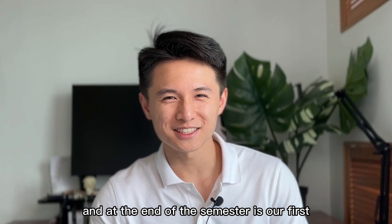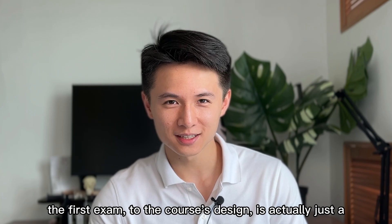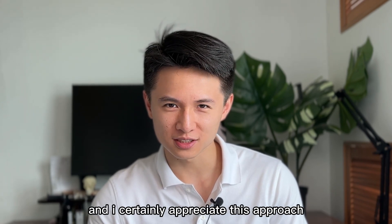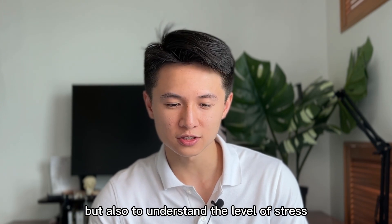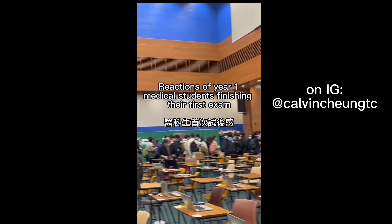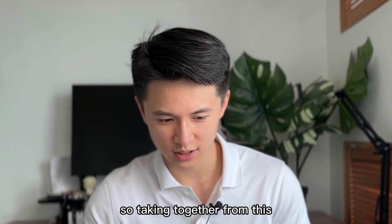At the end of the semester is our first medical exam — the formative exam. By course design it is actually just a taster exam, which means it does not count towards your final grades. I certainly appreciate this approach as it not only helps us familiarize the format of the exam, but also to understand the level of stress, readiness, and preparation strategies associated with it.